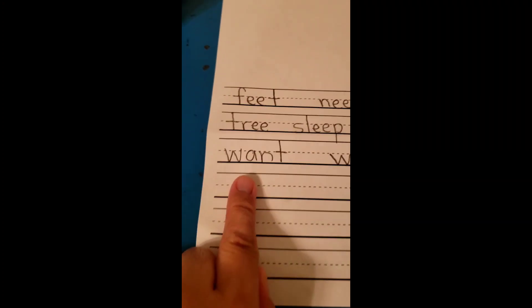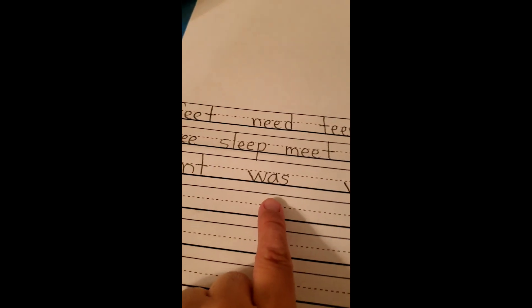Your last red flag word: Where. Where are you? Where. All your red flag words start with W — Want, Was, Where.